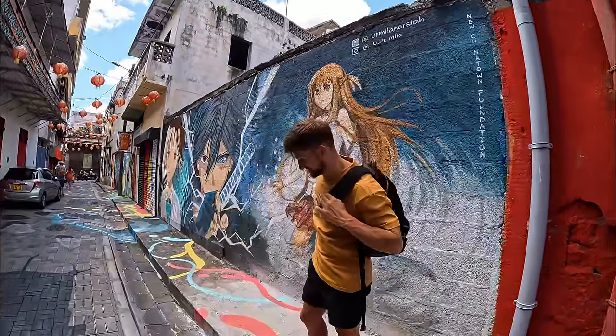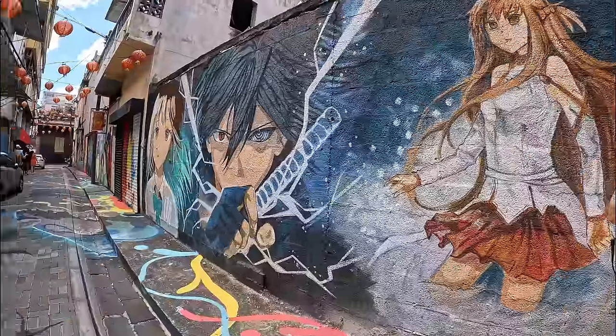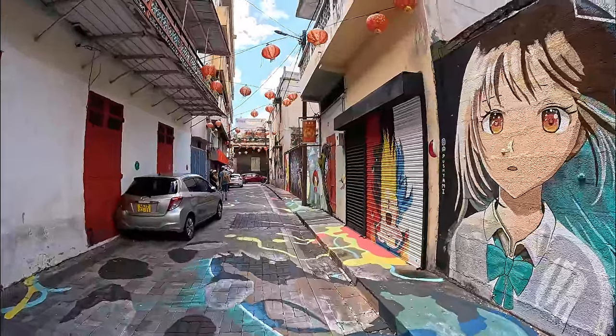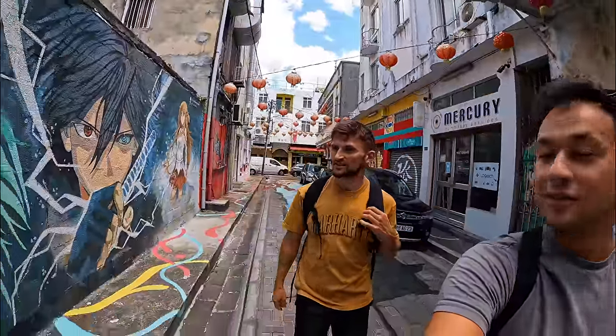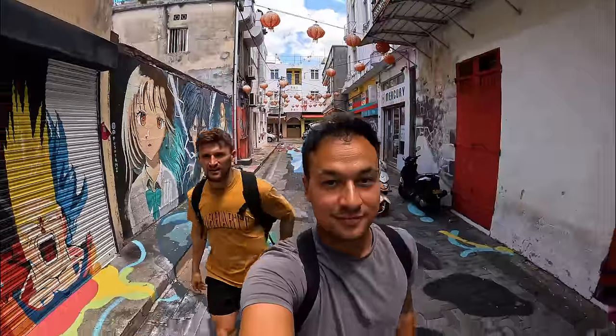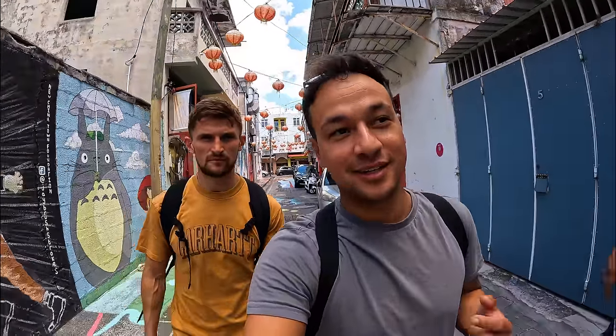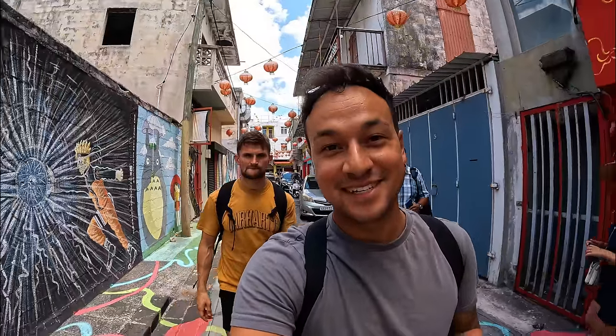This is Chinatown - it's crazy! They've got the Instagram artwork and the people that have done all the murals as well. It's quite quiet in Chinatown on a Saturday - I thought it would be busier. Ashwin was saying it's actually really quiet in the city on weekends because most people go to the beach, but on weekdays it's super hectic.